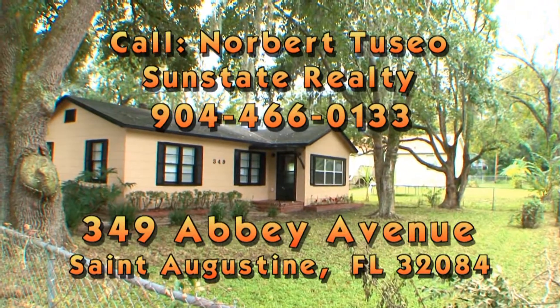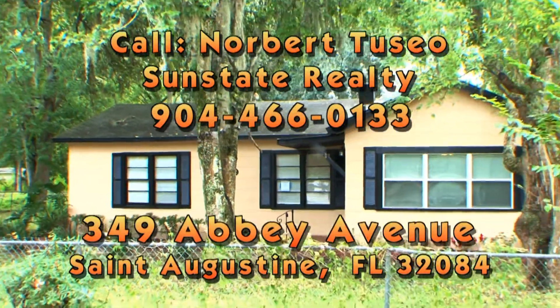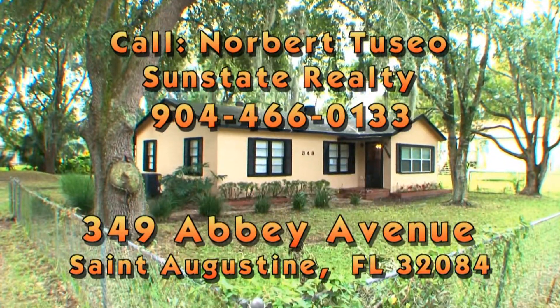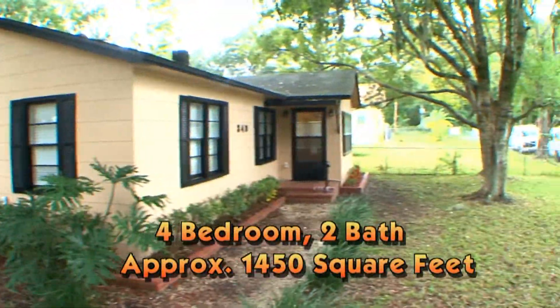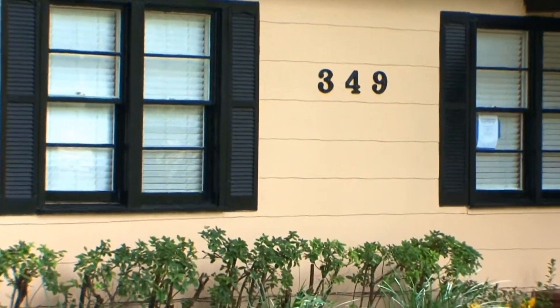Located off State Road 16, just east of I-95 near historic St. Augustine, 349 Abbey Avenue is nestled on a large tree-covered lot with plenty of room for the whole family. This four-bedroom, two-bath home is close to schools, shopping, and amenities.